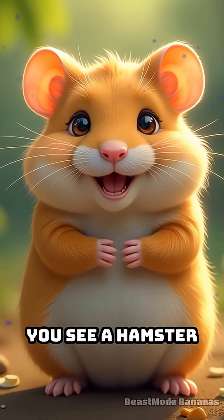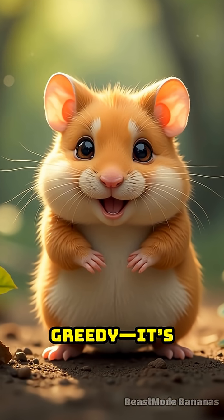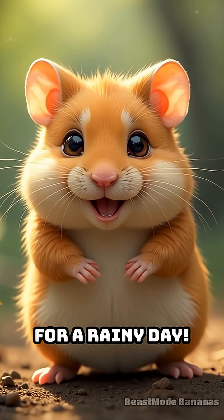So the next time you see a hamster with chubby cheeks, just remember — it's not being greedy. It's being a super smart saver, storing up for a rainy day.